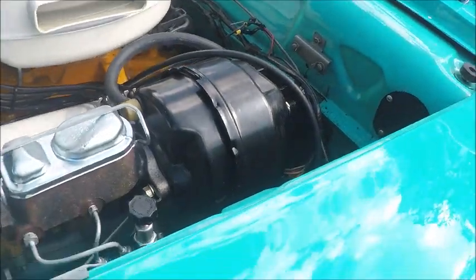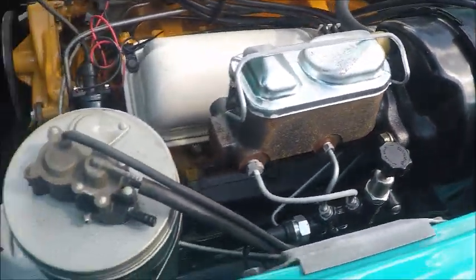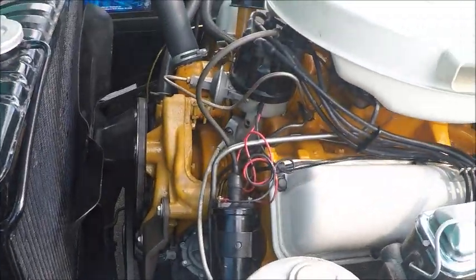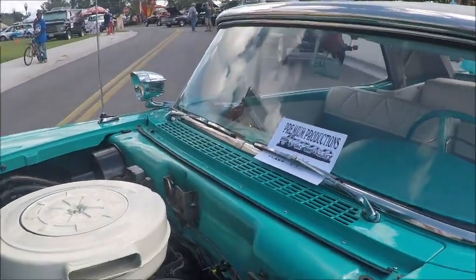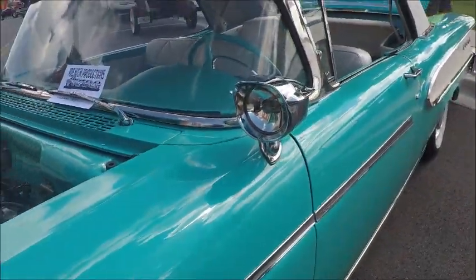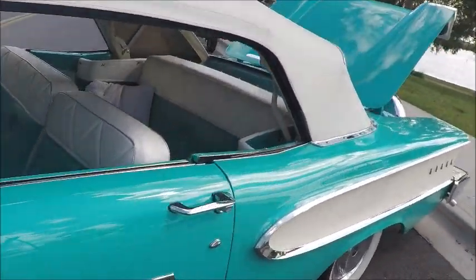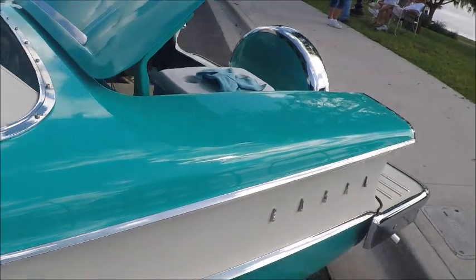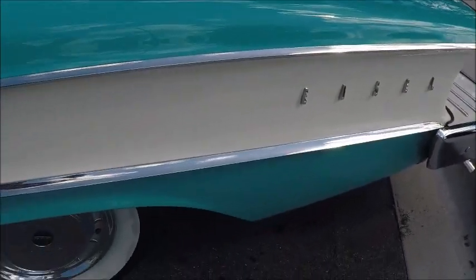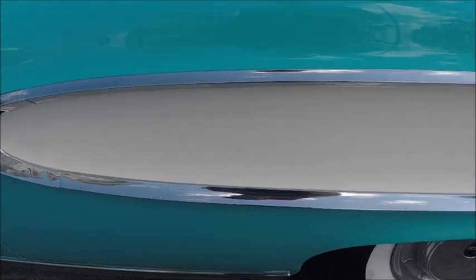Beautiful turquoise and white. As you see, power brakes have been added. That's power steering. Beautiful engine compartment. Twin spotlights. And the car has the Continental kit, which you can see by peeking around the back there, which we'll see in a bit.